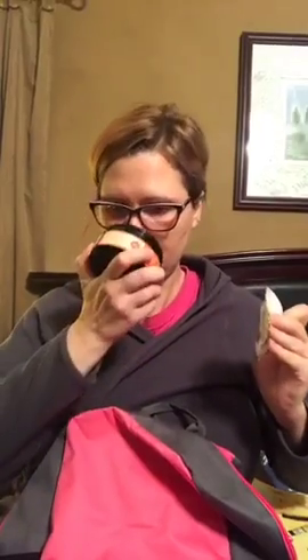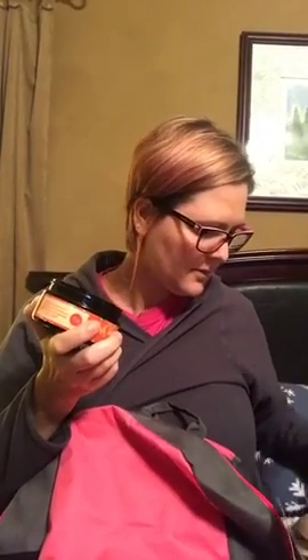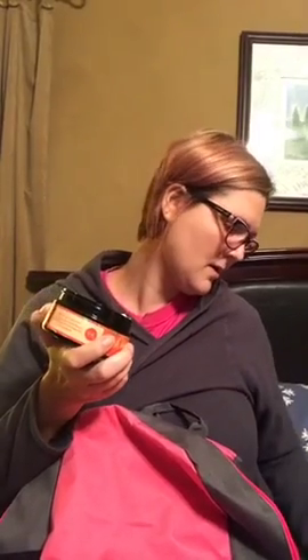Moving right along — new body butter. You Apricot Me. It's an apricot, peach, and sweet vanilla body butter. It's super thick — if you like those really thick body butters, a little goes a long way. It's more sweet than fruity, so if you like that, you will really love this. You Apricot Me body butter.